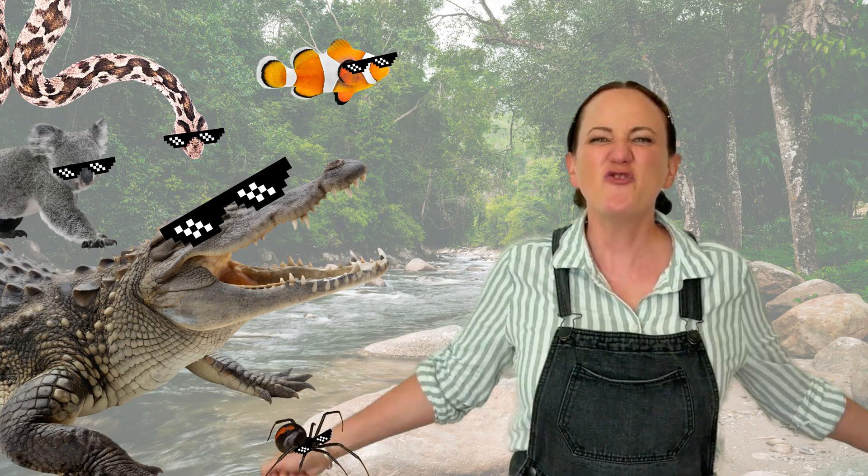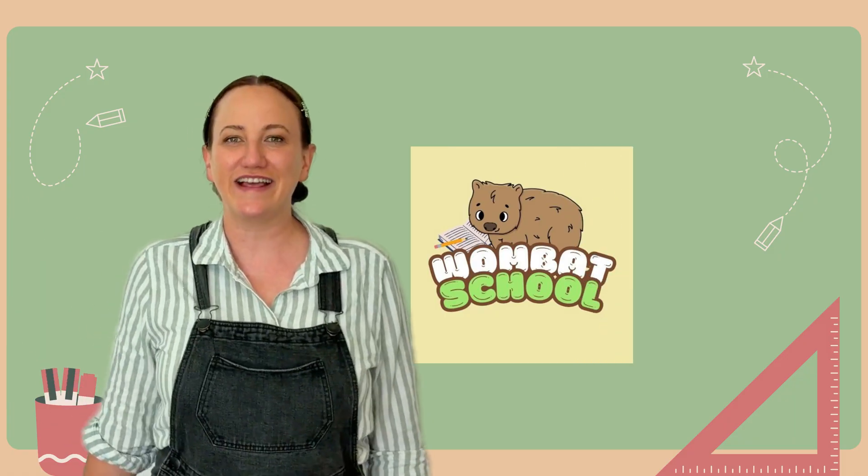That was a close call! Crikey! Great job, crockhoppers! Remember, skip counting helps us count quickly in twos, fives, tens and more! Thanks for coming to Wombat School! See you later, alligator! Oh, I mean — in a while, crocodile!